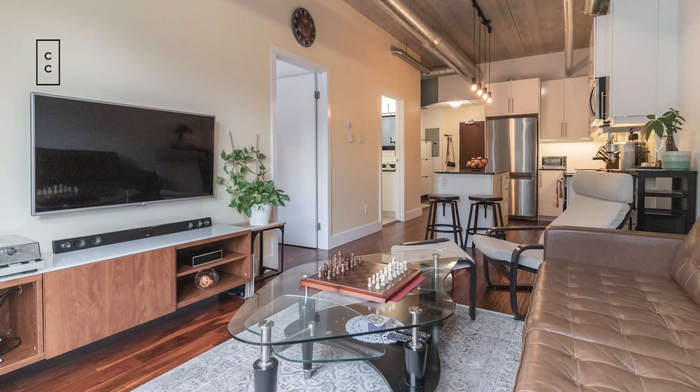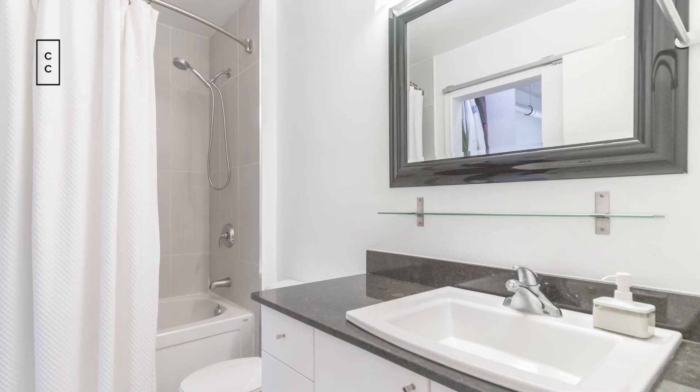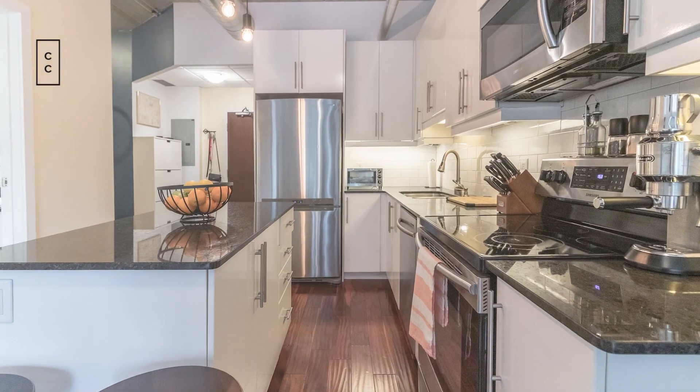Inside we've got a very spacious one plus den, one full bathroom, 650 square feet, updated kitchen, granite countertops, lots of cabinetry, kitchen island, and Juliet balcony.